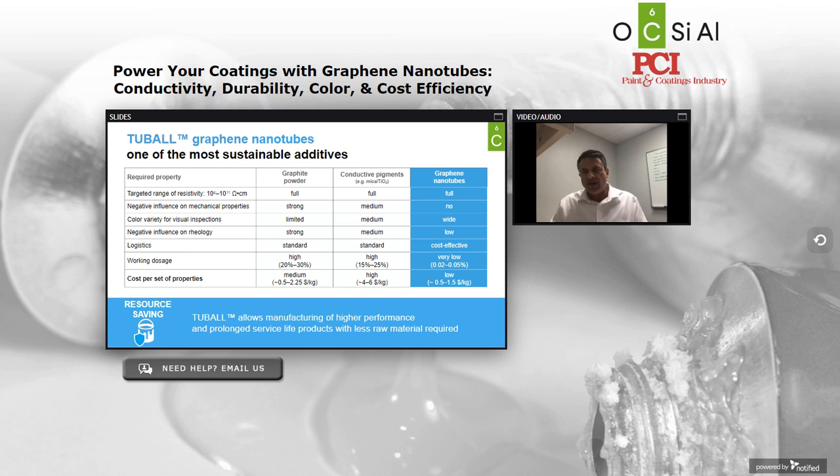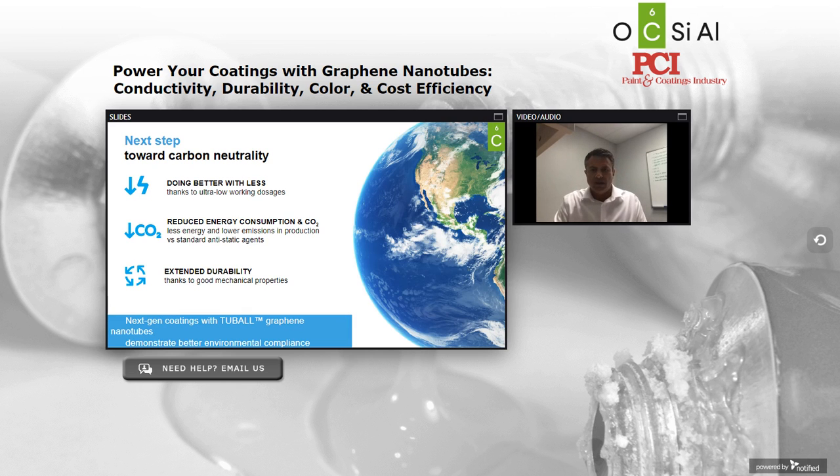We require a working dosage of typically less than a fifth of a percent by weight. At this very low loading, we're able to differentiate by color, we don't get in the way of the mechanical properties of the native neat resins we're blending into, and our cost per set of properties is competitive and in many cases superior to traditional materials like conductive carbon blacks or conductive mica. In this way, we'll help your company take the next step towards carbon neutrality, doing more with less material, thereby reducing energy consumption, extending durability, and demonstrating better environmental compliance.